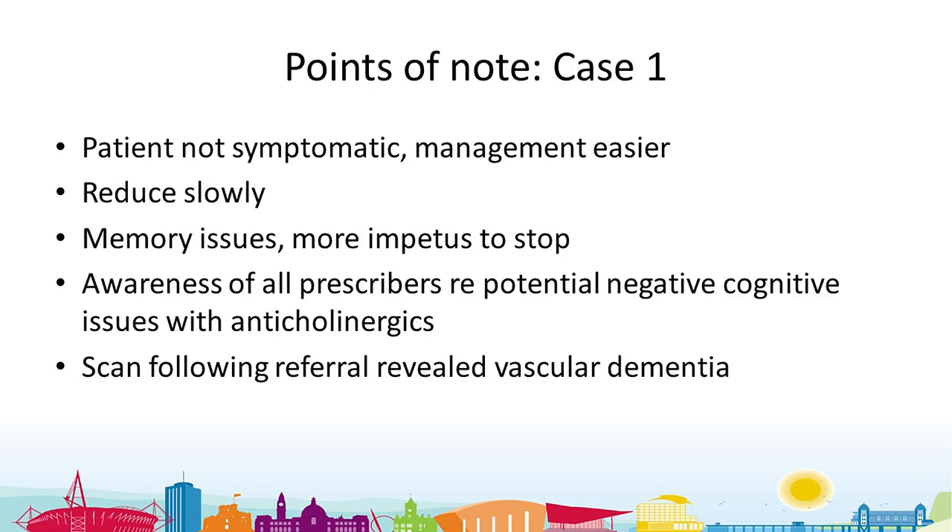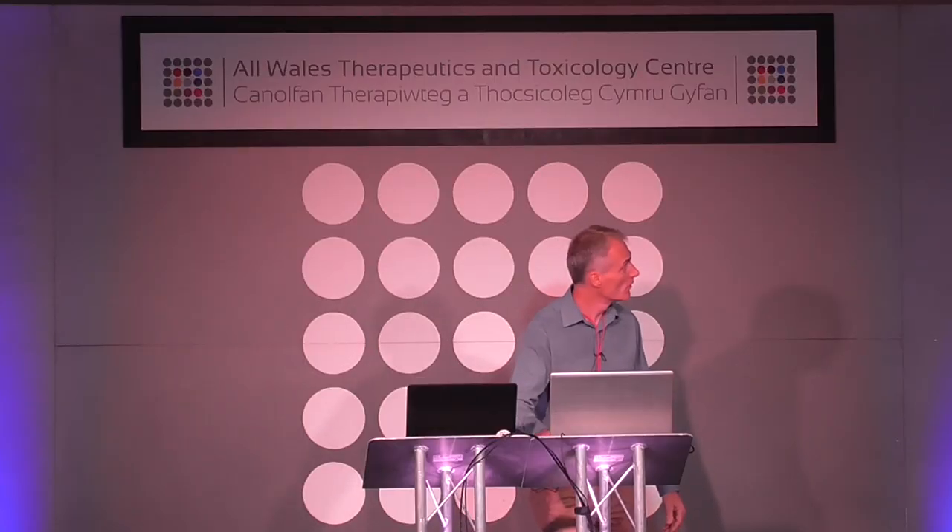Key points from case one: she wasn't symptomatic so management was easier. We should reduce amitriptyline relatively slowly — a few weeks is sufficient. There was more impetus for her to be interested in changing because she had memory issues, making change easier to affect. All prescribers should be aware of the potential negative cognitive effects of anticholinergics — her scan subsequently revealed vascular dementia.